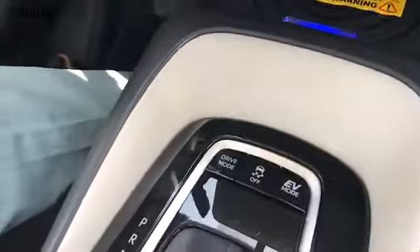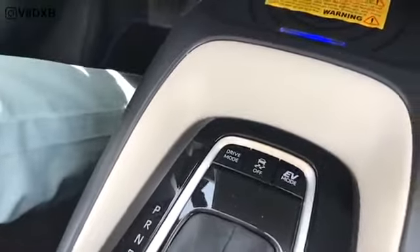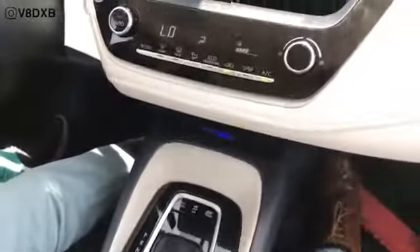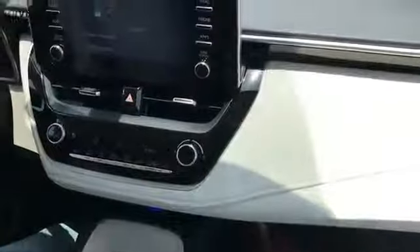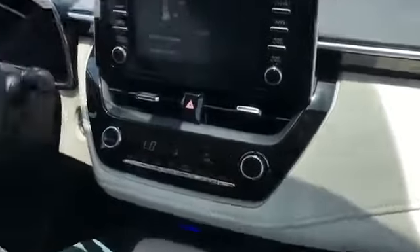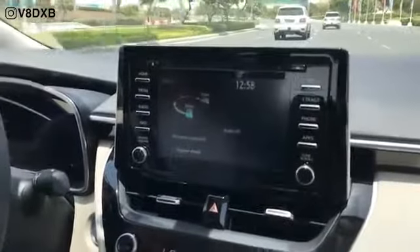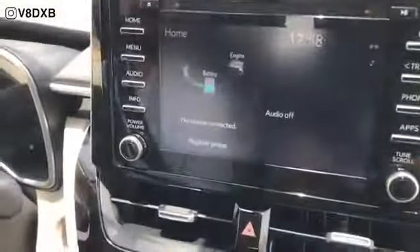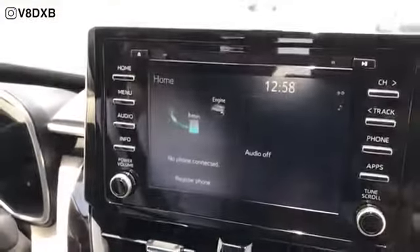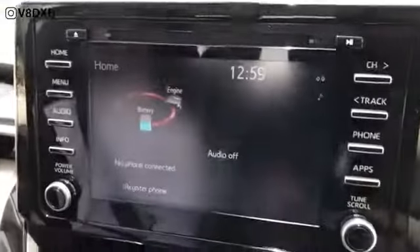On the rear you also have drive mode selectors, traction control, and an EV mode selector which lets you choose between different variations. Overall there's great build quality throughout, good tactile feel for the air conditioning unit, and great visibility all around from initial impressions. There's also a monitor that shows your engine and battery power usage.